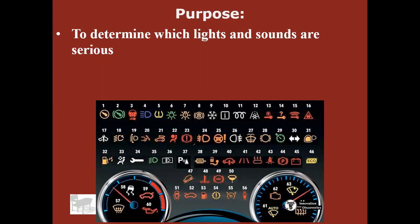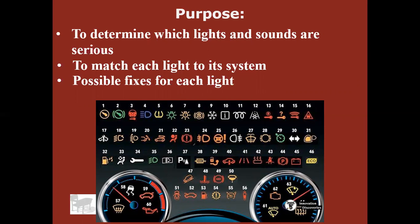Today I want to tell you which lights and sounds are serious that are on your dash. We're going to try to match each one with a system and tell you a little bit more about what's going on when those come on, and maybe a little bit about fixes for each light.